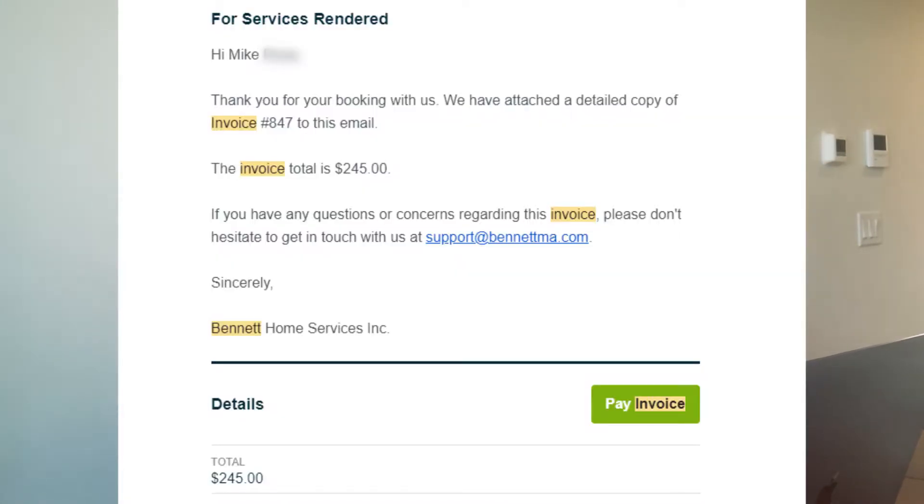Now let's talk about payments. Jobber makes accepting payments from your clients very easy. When you send them an invoice by email, they simply click that pay invoice button in the email and then they can put in their credit card information. They have their own payments platform called Jobber Payments. The cool thing about Jobber Payments is that it allows you to keep your client's credit card information on file for future visits and recurring payments. Another cool feature is that you can get paid instantly if you don't want to wait for that payout date, similar to what Venmo does.